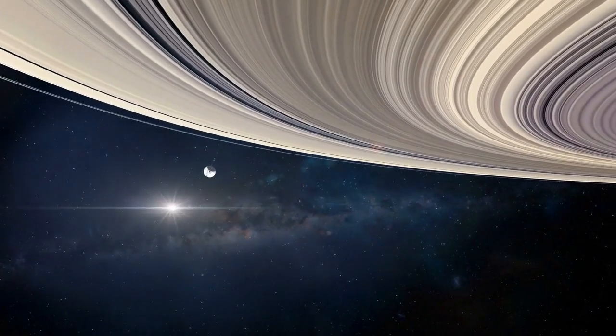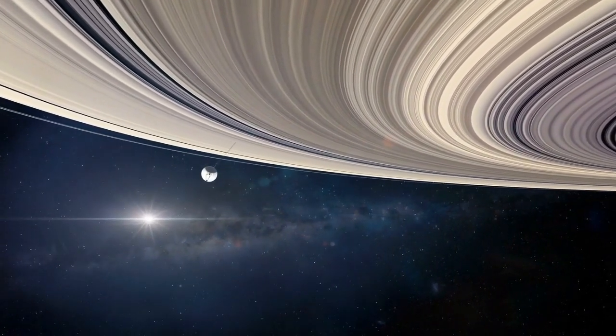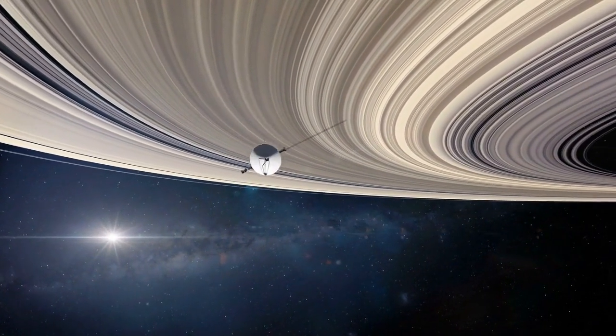After its monumental journey at Jupiter, Voyager 1 continued its quest, setting its sights on the ringed beauty, Saturn.